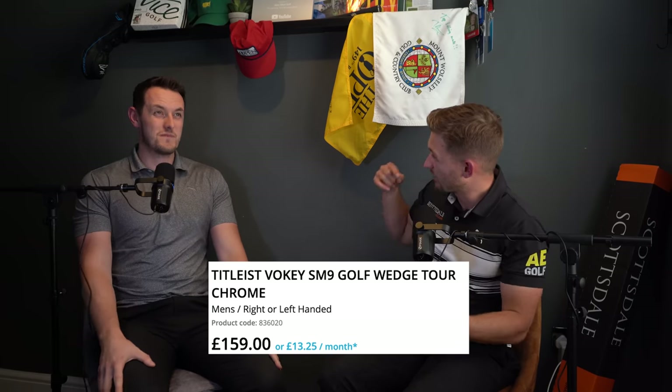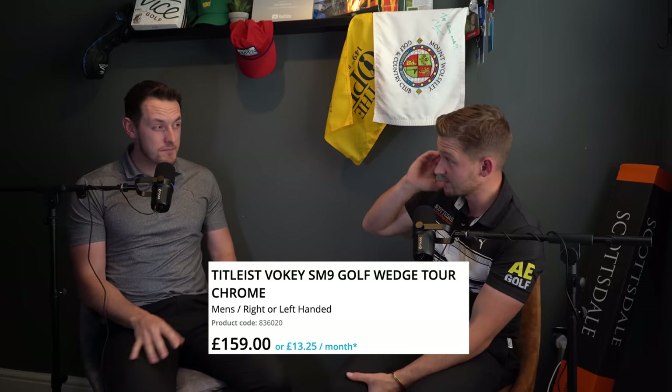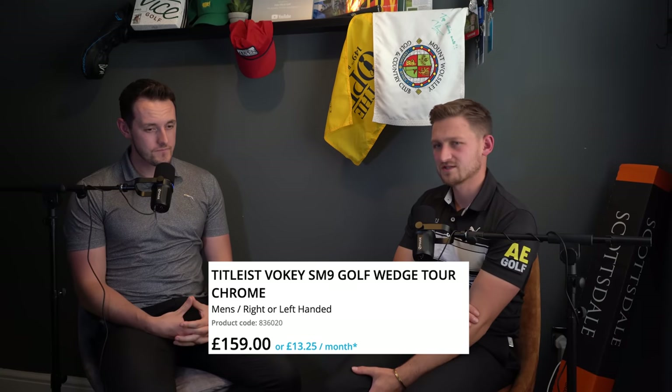Vokeys are around about £150, £160 probably in the UK — so around $170, $180. You compare them to something like the Kirtland, you can get three for £100. It's a lot of money for arguably the most important clubs in the bag. This is always the debate — people are happy to spend £500 on a driver, but they're going to use the wedges to pitch, chip, maybe even putt. They're your scoring clubs, big time.